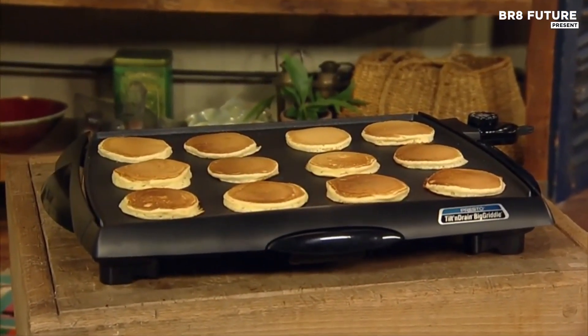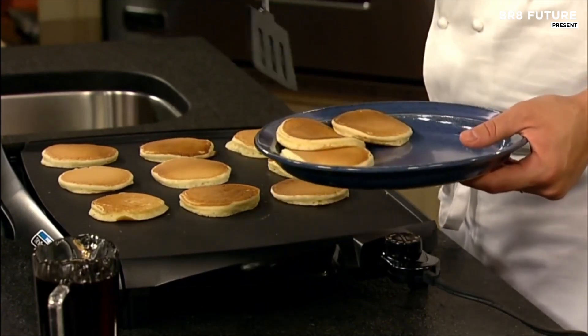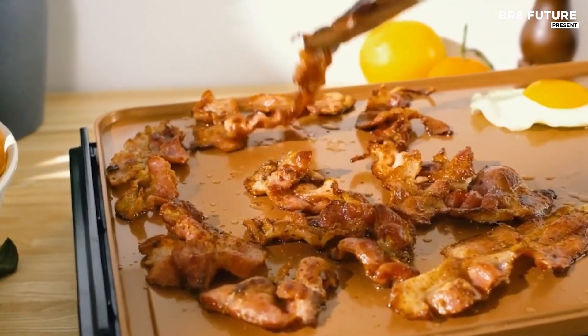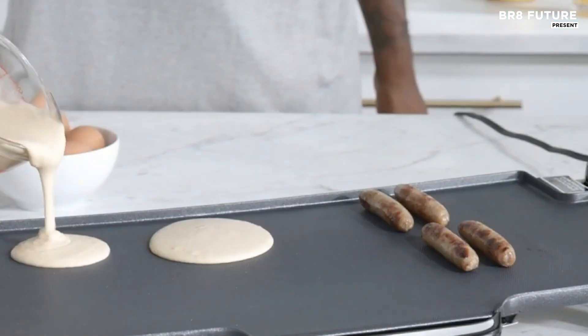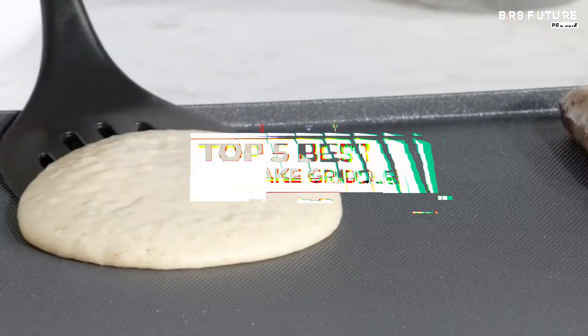The best pancake griddle is essential for achieving perfectly cooked pancakes, offering an even cooking surface and consistent heat distribution. Ideal for family breakfasts or brunch gatherings, a quality griddle features a non-stick surface that ensures easy flipping and cleaning. That's where our guide to the top five best pancake griddles you can buy for this year comes in.